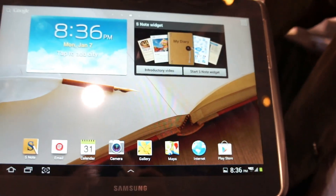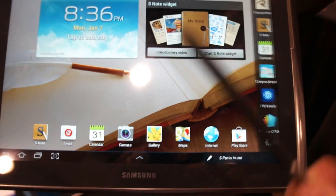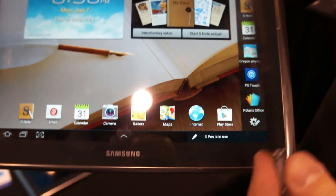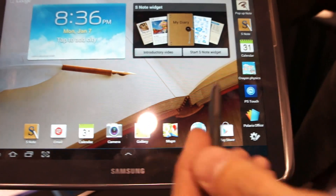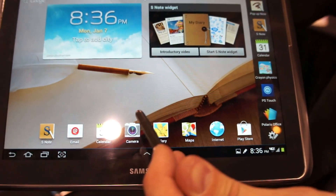That's not the only thing that's cool about this device though. Because it is a Galaxy Note, it does come with the S Pen, so it gives you additional precision and control. You've got Air View, so you can hover above the screen and get previews of information.